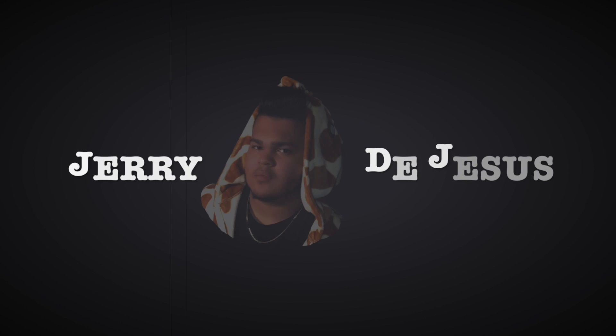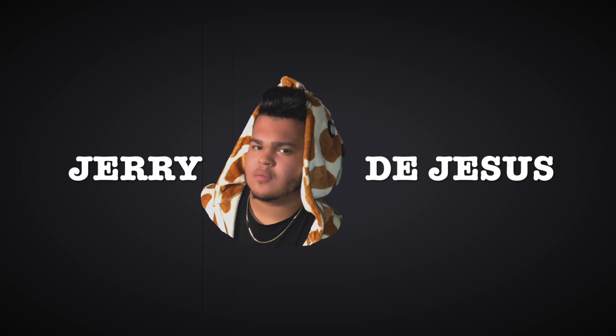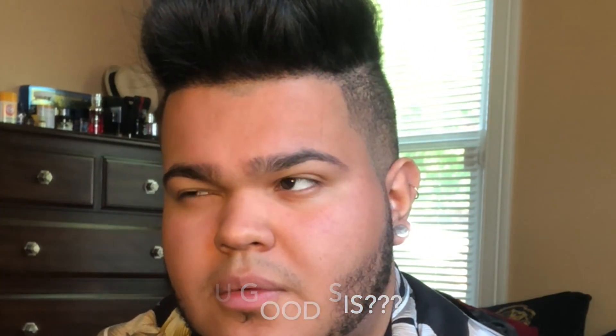Welcome back for another video that nobody asked me to do. I don't know when that became my intro, but I like it and I'm sticking with it. So, hello, how are ya? This is what we're working with today. I filmed this three times — this is the third time. Also, people did low-key ask for this, just so you know. I put a little poll on the gram and got some votes, so you should add me on the gram.